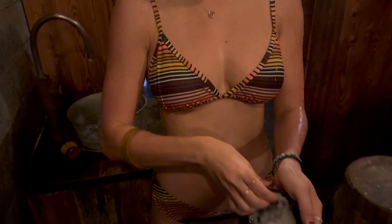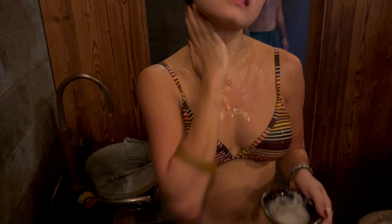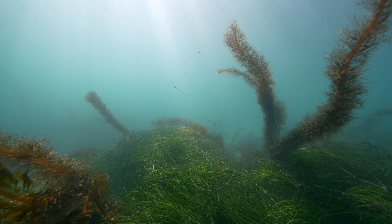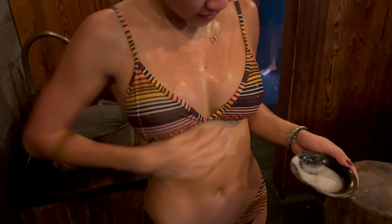Step five: skin body scrub — reveal your glow with this step. Now it's time to pamper yourself and your skin. This is Sky Lagoon's signature scrub blended with materials from seaweed and Icelandic minerals. It is the key to silky smooth skin at the end of the experience.